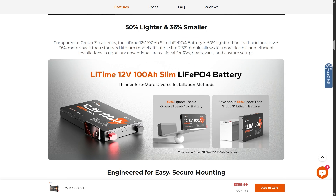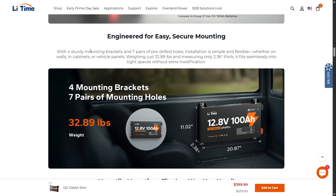It's 50% lighter and 36% smaller compared to group 31 batteries. Lit Time's 12-volt 100 amp-hour slim LFP battery is 50% lighter than lead acid and can output a lot more. Engineered for easy, secure mounting with four sturdy mounting brackets and seven pairs of pre-drilled holes, installation is simple and flexible whether on walls, cabinets, or vehicle panels.